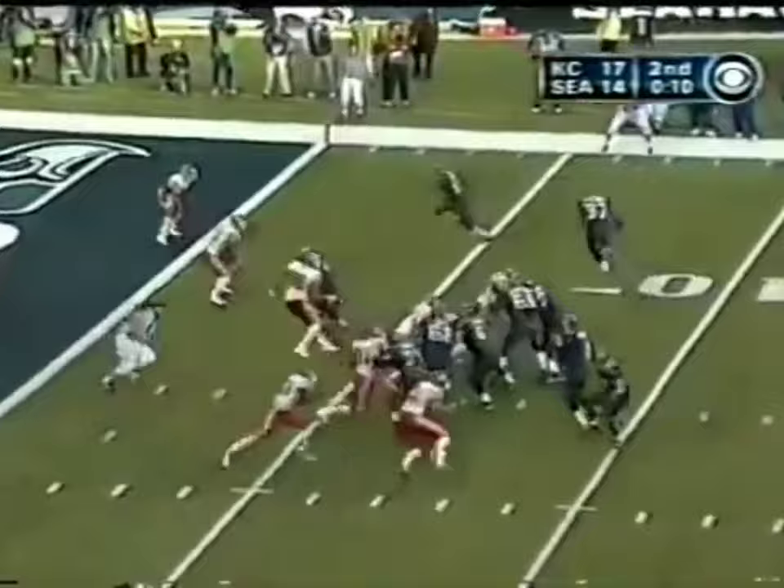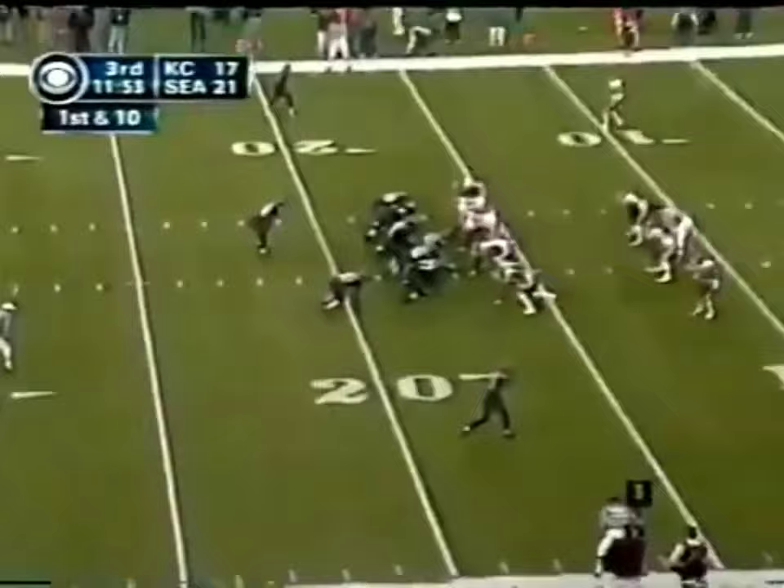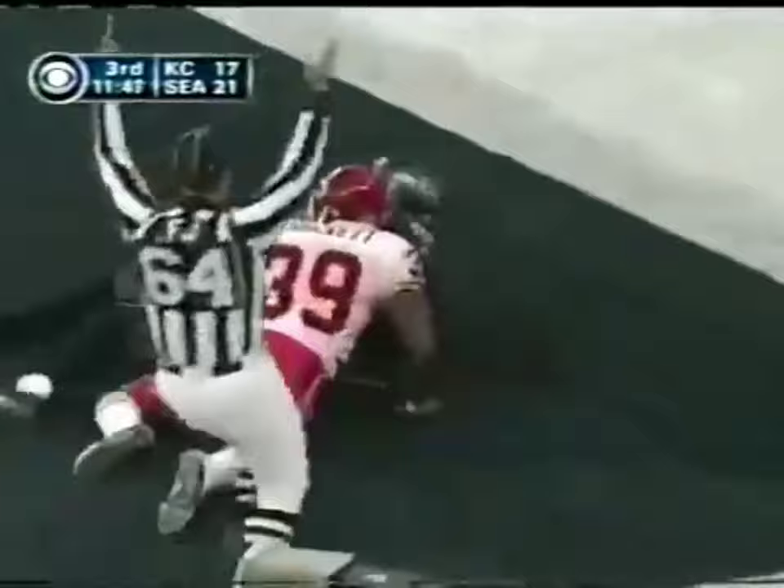Alexander. Hasselbeck — fade pattern, up top. Catch is made by Stevens. Touchdown! Oh, what a play! Now with 11 carries, 63 yards. Hasselbeck wants it all, to the end zone. Robinson's got it! Touchdown, Seattle!